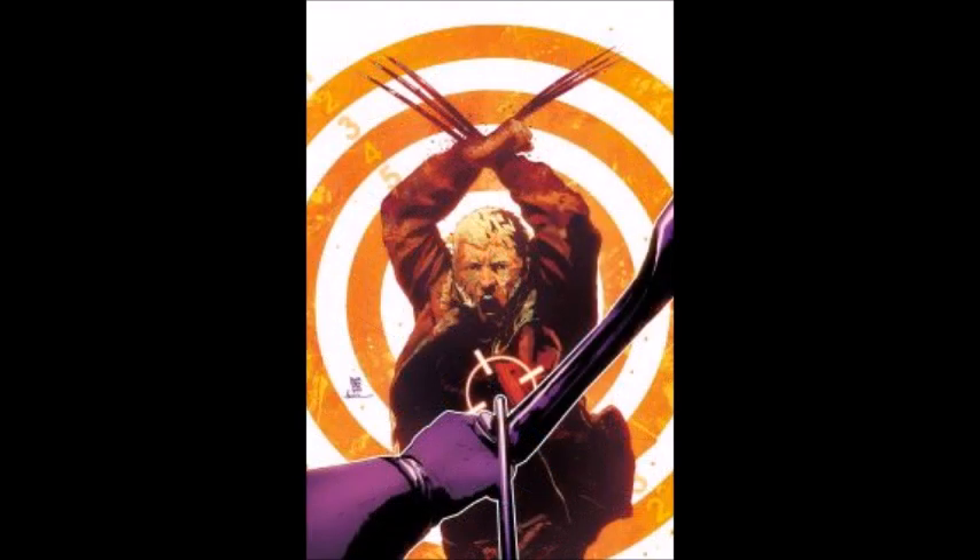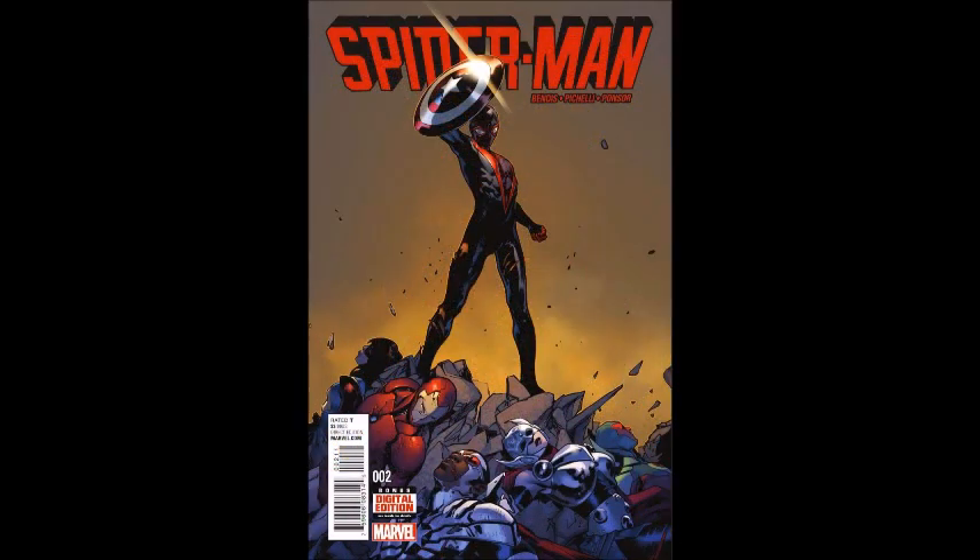Next is Old Man Logan issue number three. In the last issue, Logan was fighting the Hulk thinking he could defeat him and save the future, but that wasn't the case — he winds up fighting Amadeus Cho as the Hulk. Now he doesn't know what to expect because he has no idea what happened to Banner, and if he doesn't kill Banner the whole world changes. He goes to Hawkeye's place, but it's Katie Bishop, not the Hawkeye he knows — everything is messed up for Old Man Logan.